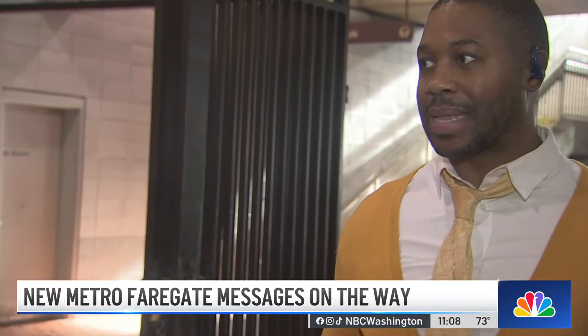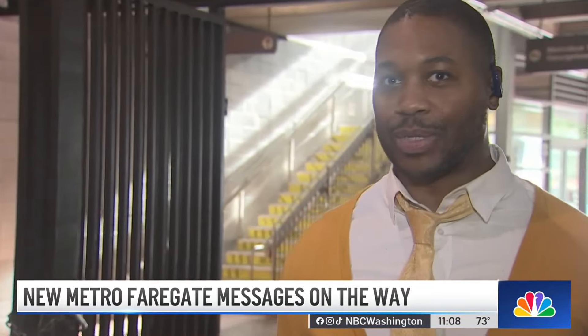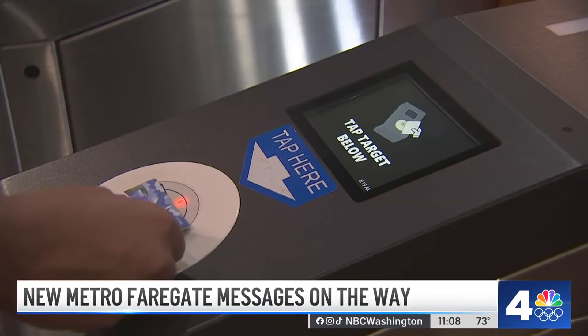It'd be very helpful. Sometimes the station managers aren't even around and you're just confused — like, what do I do? I need to get to my destination. Metro says the new messages are already up and running at eight stations across the system.